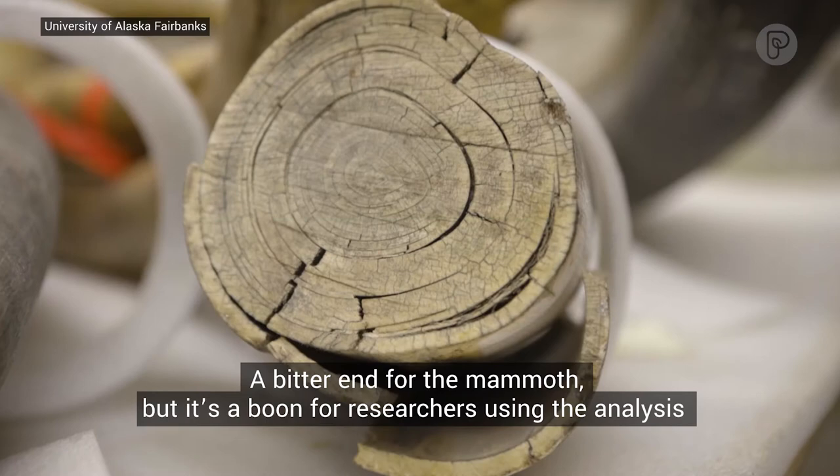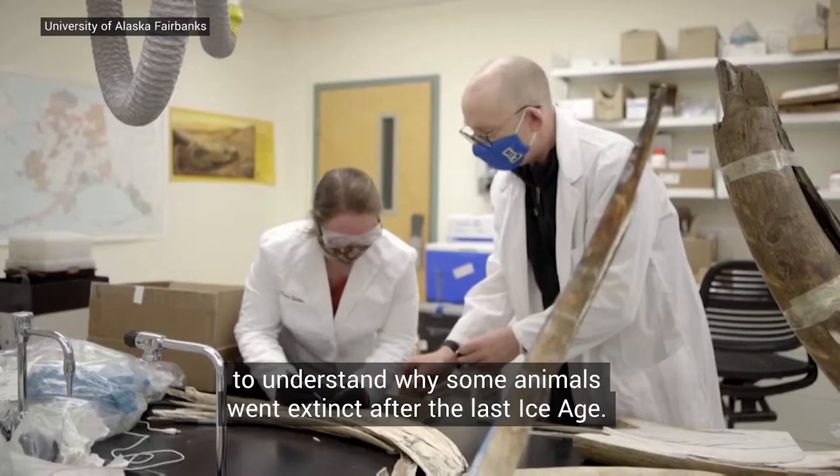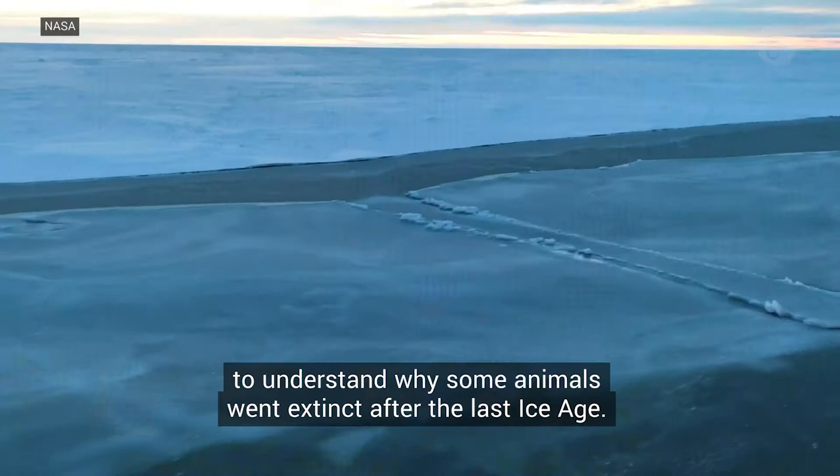A bitter end for the mammoth, but it's a boon for researchers using the analysis to understand why some animals went extinct after the last ice age.